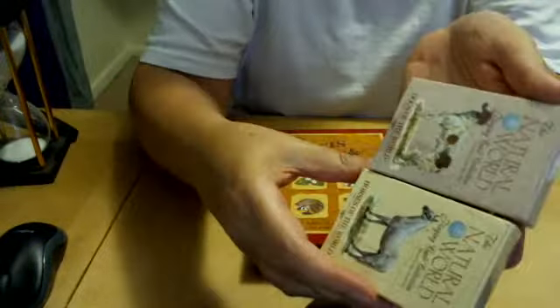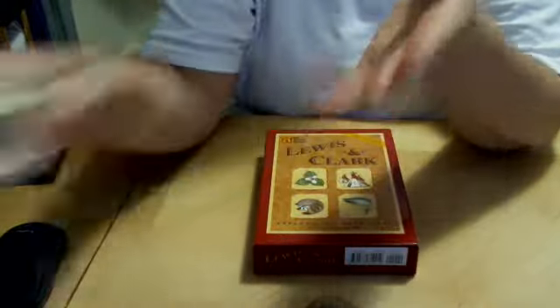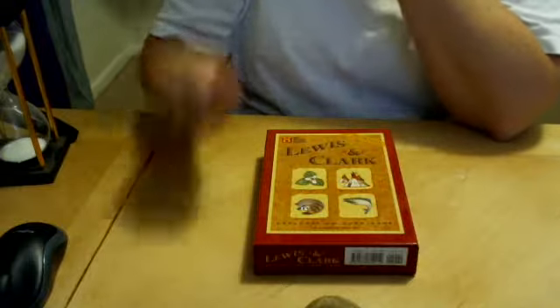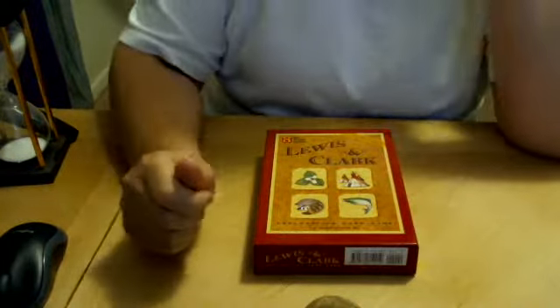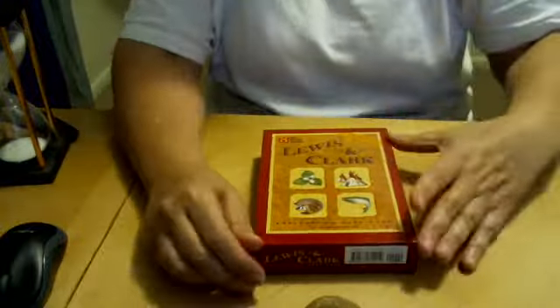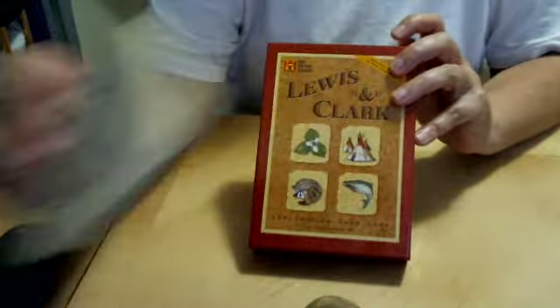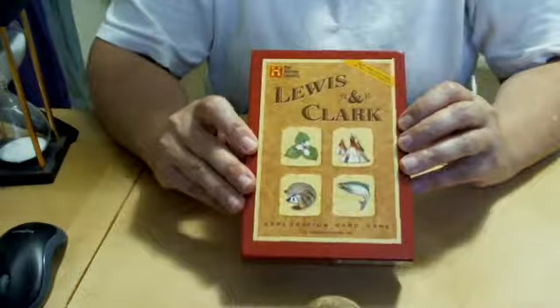I thought I got trees also — they have one that's trees. But I got the horses and the dogs. Did they short me the trees? I was sure I also got the trees, but anyway. Those little decks are only $6. This one, I think, was $12, so still not very much.